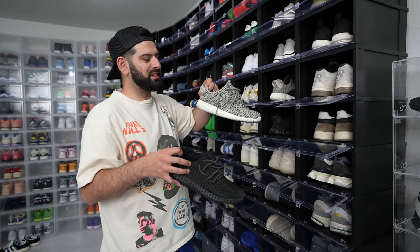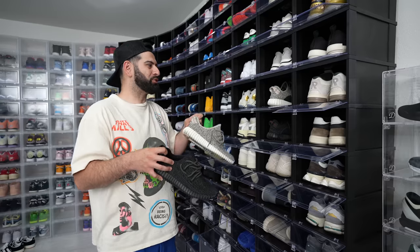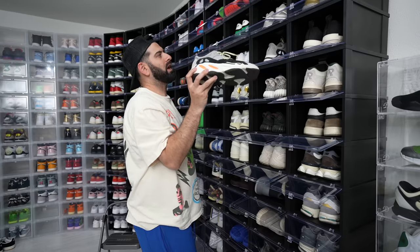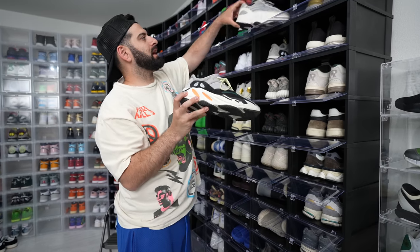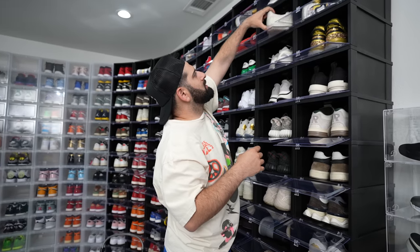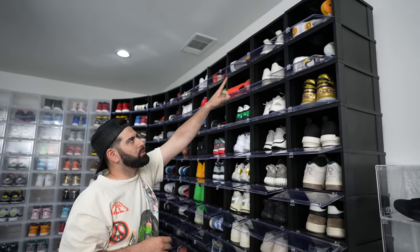When y'all were going crazy — when I was doing the fake Yeezys on the streets on Melrose and Fairfax. This was the original one right here. Wave Runners and the Statics. I think the Wave Runner is the best Yeezy Adidas of all time. Calabasas — still got those. Cream Ultra Boost — still got those.